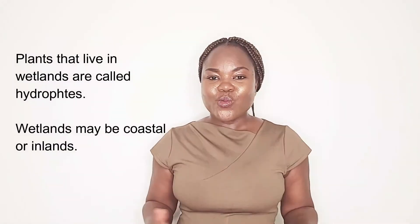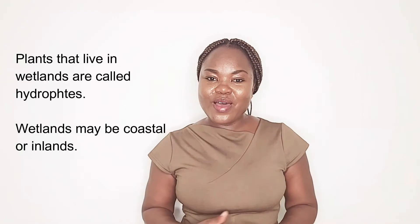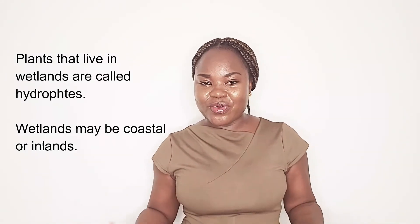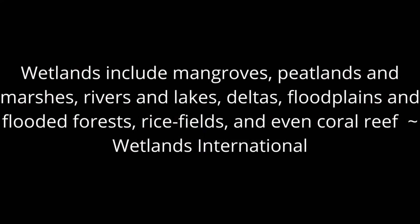Plants that live in wetlands are called hydrophytes. Wetlands may be coastal, that is found along the coast, or may be inland, that is far away from the coast. Wetlands occur in every country and in every climatic zone. Wetlands include mangroves, peatlands and marshes, rivers and lakes, deltas, flat plains and flooded forests, rice fields, and even coral reefs.